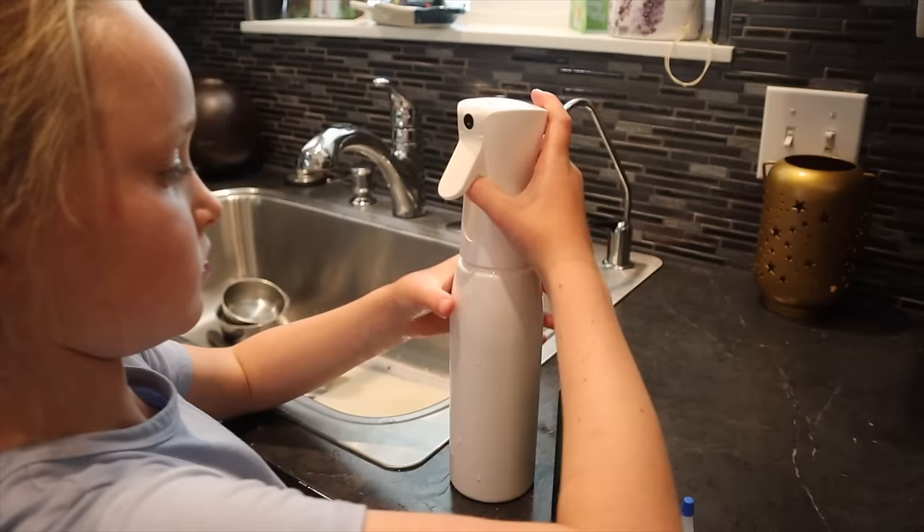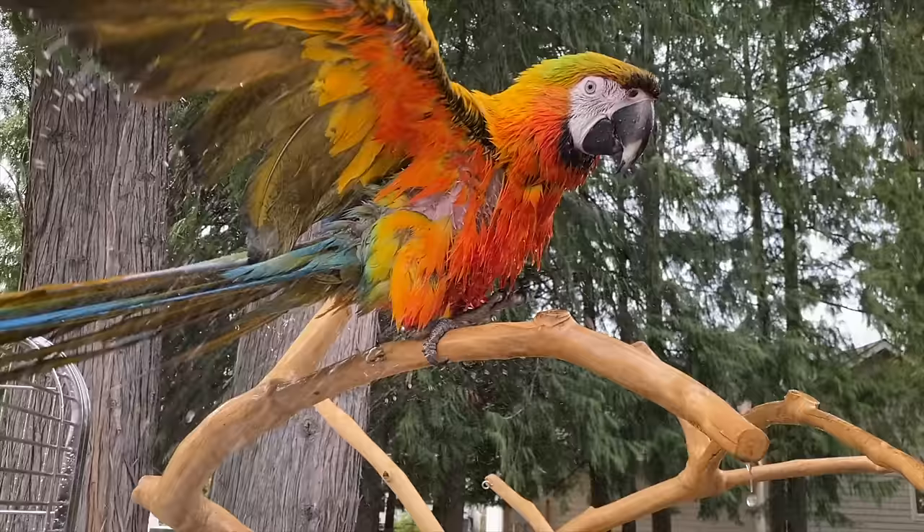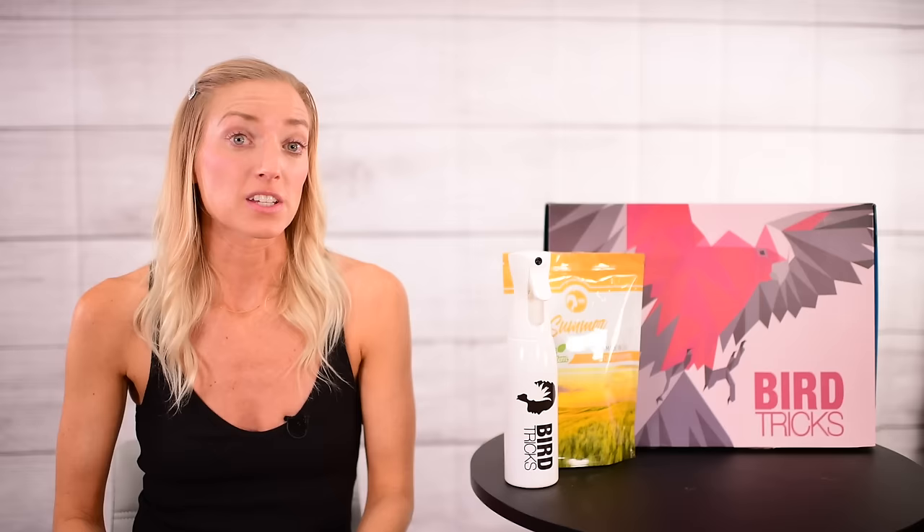I'd love to be able to tell you how many baths you're going to get out of each bottle, but it's just not possible. It entirely depends on how many birds you have, their size, and how often they choose to use it. Some birds like to be soaked to the bone, like my macaws, while others prefer a more delicate bathing experience. You do not have to use this for every single spray bath.